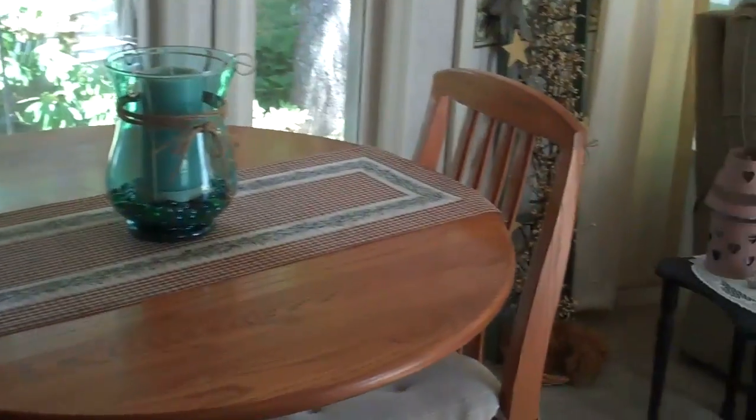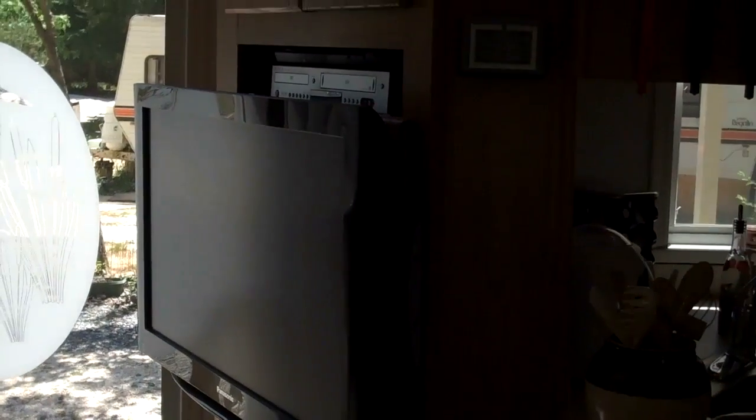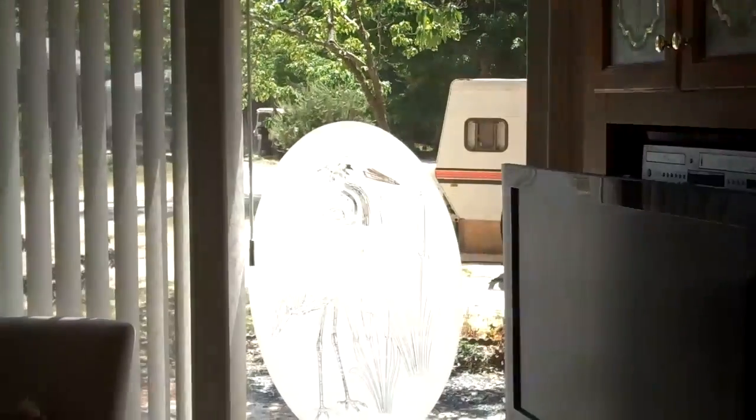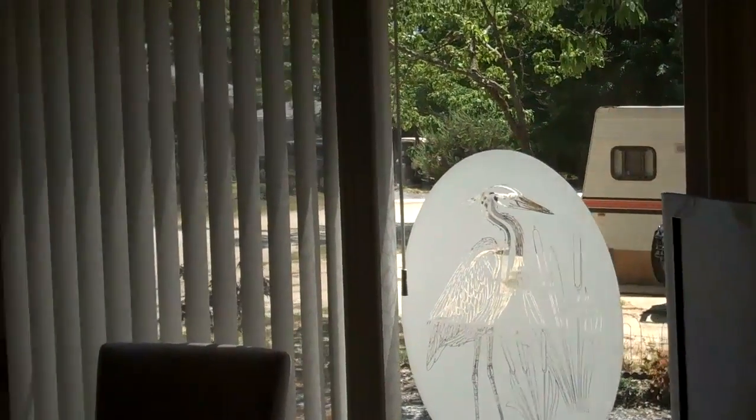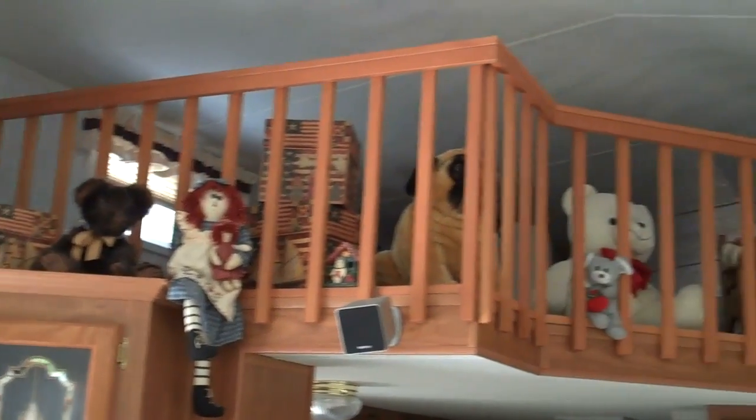I like it — open, airy, and lots of light. I got to tell you, it's a warm day but it's cool in here. Check out the entertainment center — cabinets everywhere. Sliding glass doors, blinds. And they've got their surround sound and all like that — very nice. And look, here's another view of the loft. A lot of character in this home.